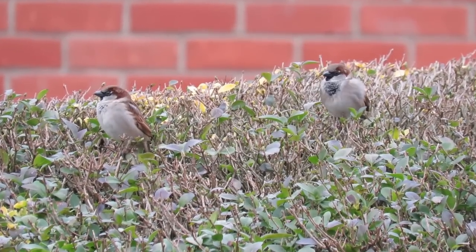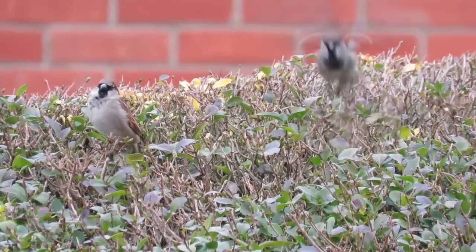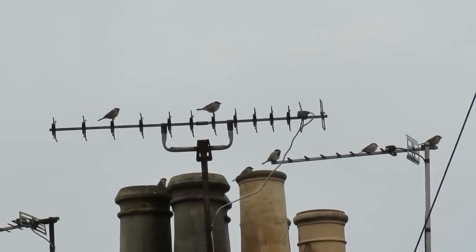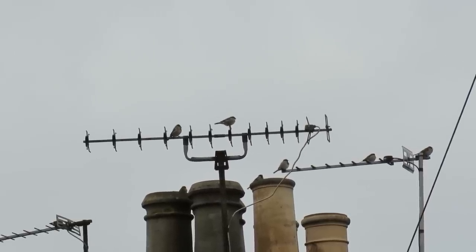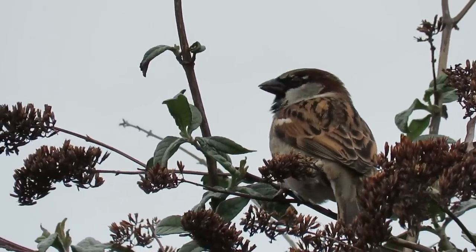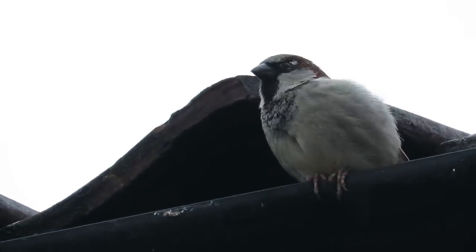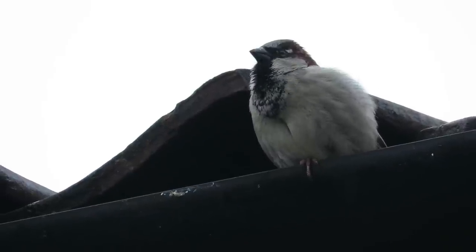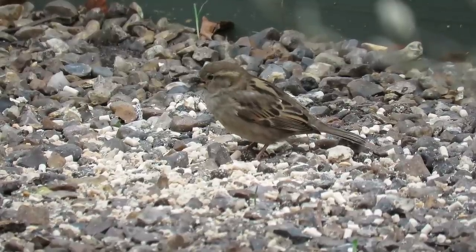First up, starting with a bird long associated with people and where they live, the house sparrow. These noisy and gregarious birds are native to Europe, parts of Asia and Northern Africa, but they have been deliberately introduced to lots of other parts of the world over the last 200 years — New Zealand, the USA, some parts of South America, South Africa and Australia. Although their numbers have declined drastically in the UK over the last 50 years, in some countries where they are non-native their numbers have boomed and they can compete with native birds for nesting sites and food.